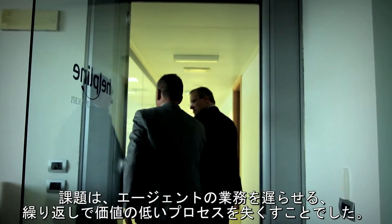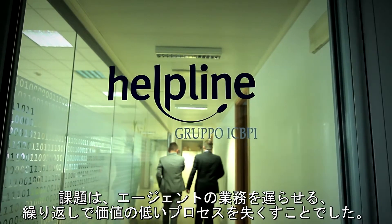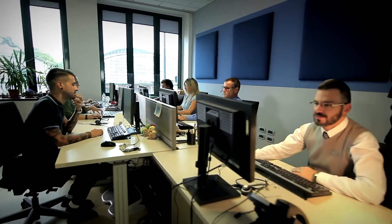The main challenge we have faced is to reduce all the repetitive and low value tasks which interfered with the core activity of our agents.